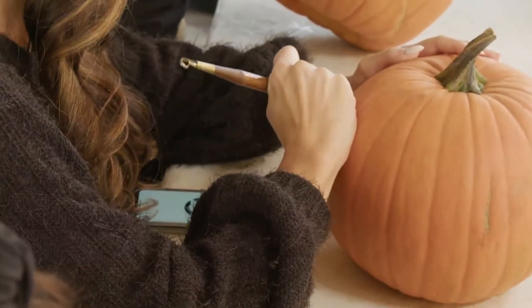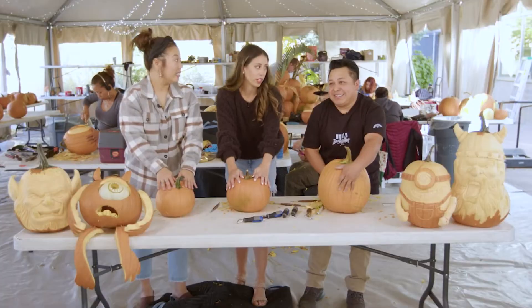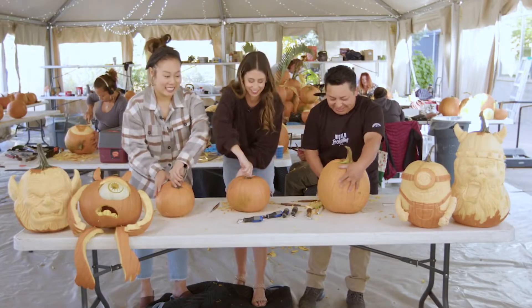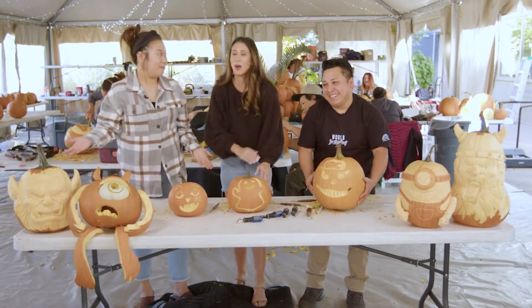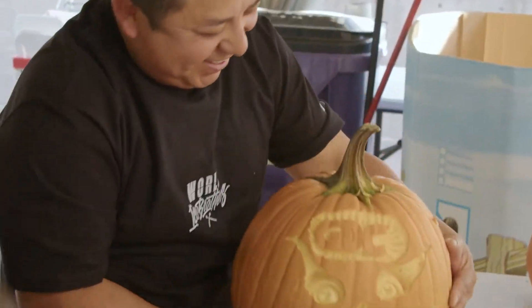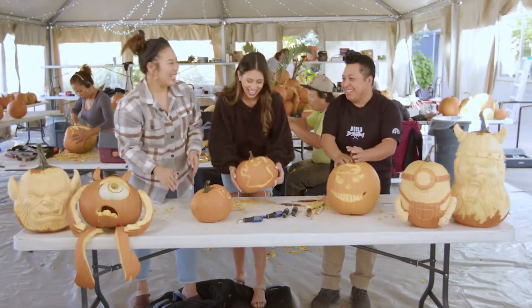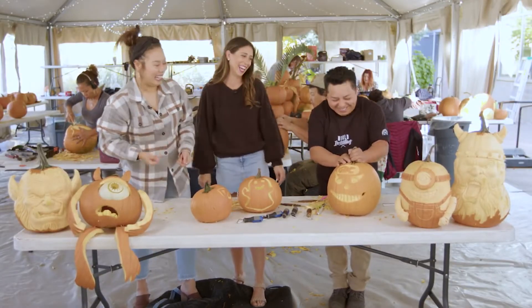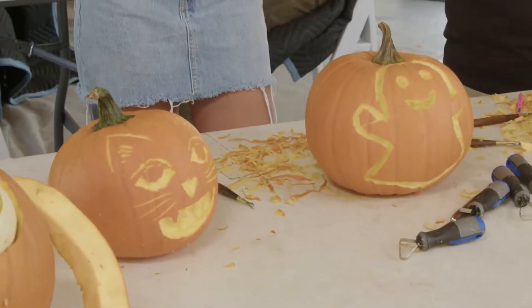Even with our new carving tips, our skills were still no match for Willie's. Wow, that's amazing — he added our logo! He is too talented. That was so much fun. I love how involved you are here. Have fun with the pumpkins.